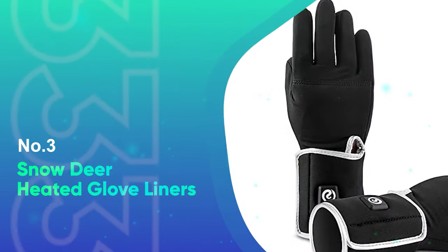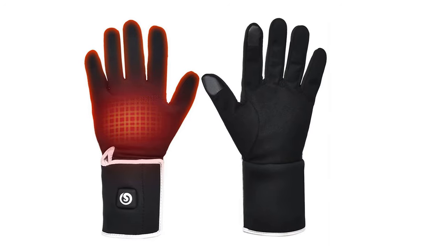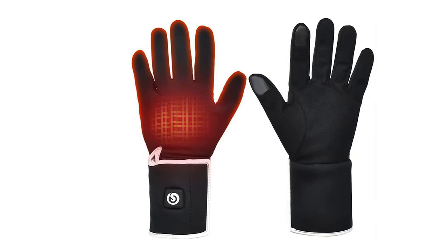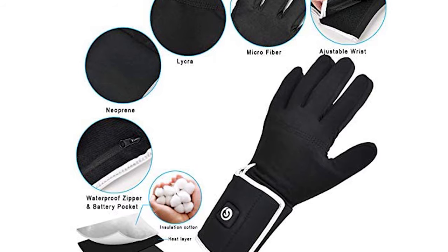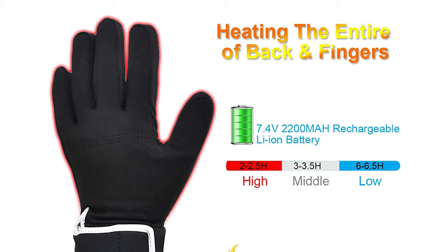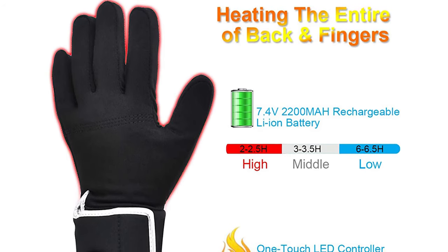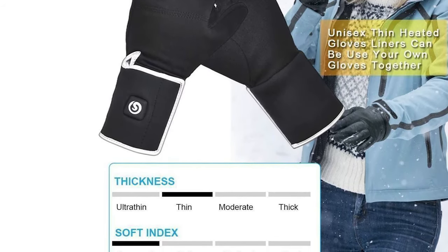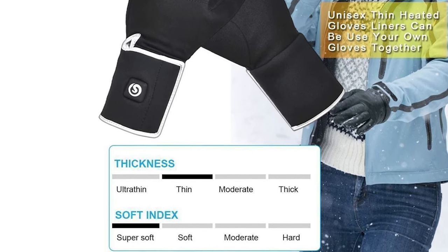Number 3: Snowdeer Heated Glove Liners. If you care more about flexibility and don't plan on needing gloves in extreme temperatures, the Snowdeer Heated Glove Liners are a great choice for thin warm gloves. These heated glove liners can either be used underneath your regular snow gloves for more warmth, or on their own when it's not too cold out. Note that they can sometimes be a snug fit underneath snow gloves due to the heating element and the flared cuffs. If you want to use these underneath your regular snow gloves, it might be worth checking ahead of time that your snow gloves are big enough to fit a slightly bulkier glove liner.